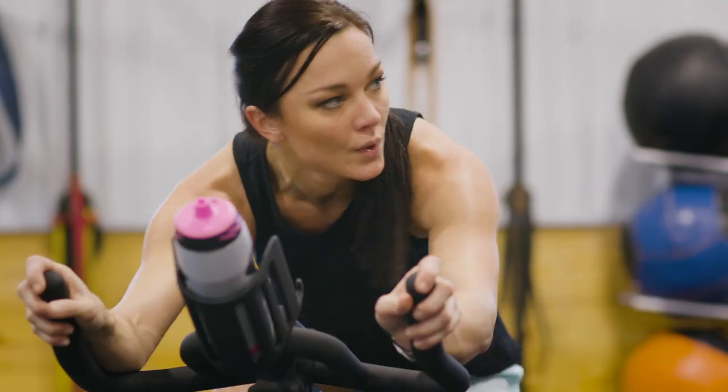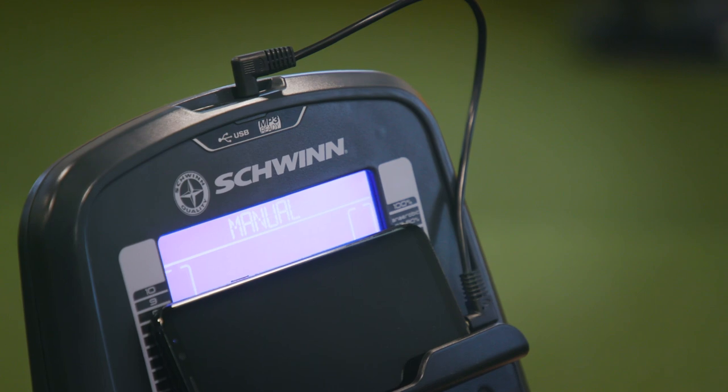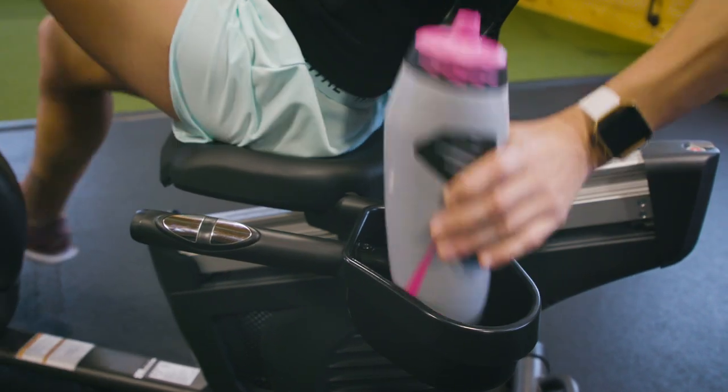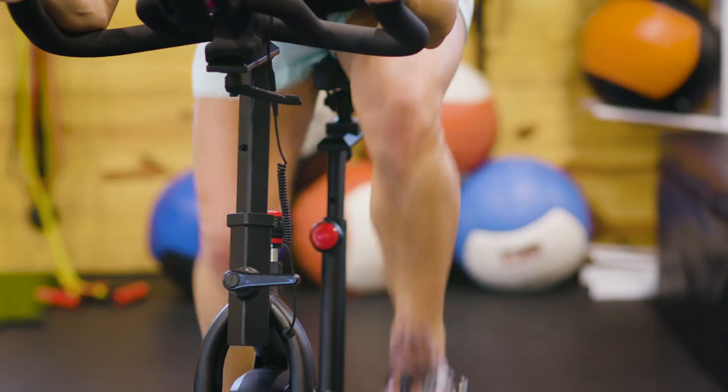There are plenty of accessory features to look at when choosing an exercise bike, from water bottle holders to Bluetooth capability. Although these accessories aren't necessary to get the most out of your training, they can be nice luxuries, so feel free to browse and treat yourself. Kick your cardio into high gear with these fitness pro tips and choose the best exercise bike for your training needs.